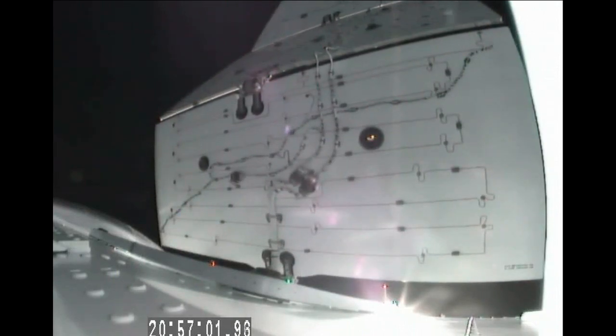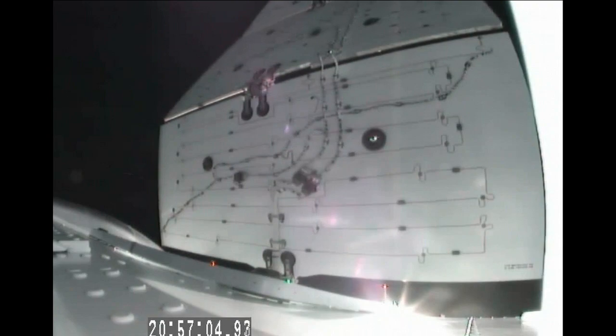This is live video from the Dragon, deploying its solar arrays.